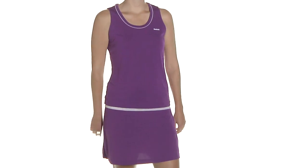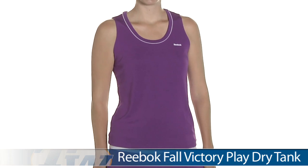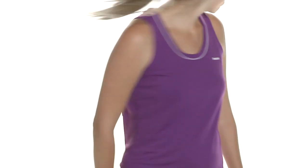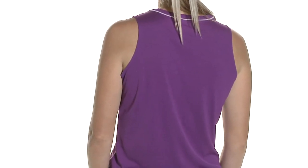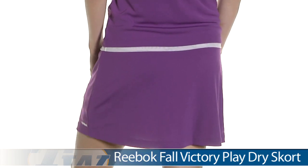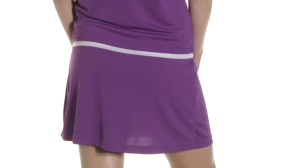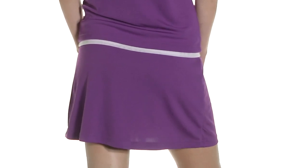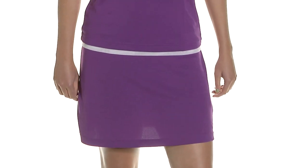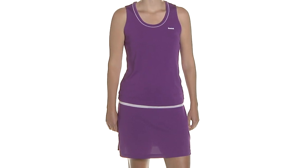And now we have Brittany again, and she is wearing the Victory Play Dry Tank. This is a full coverage top with a looser fit. I like the little hint of white there at the neckline as well as at the waist. Let's go ahead and look at the back side — just a full coverage top. On the bottom she is wearing the Victory Play Dry Skort. If you're a fan of the longer skorts, this is a good option for you — it's one of the few we have in stock that are longer than 15 inches. There is a built-in short for ball storage. And in her entire outfit we have Brittany wearing the Victory Play Dry Tank and the Victory Play Dry Skort.